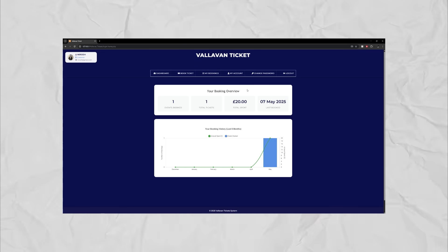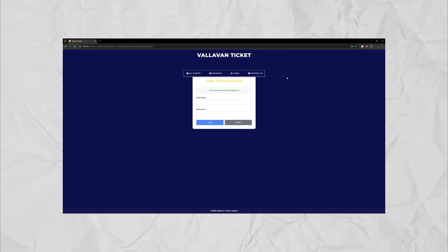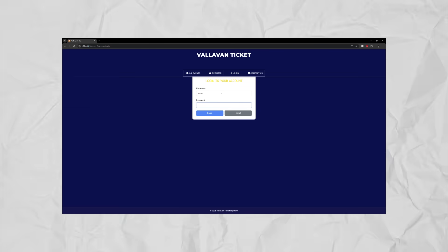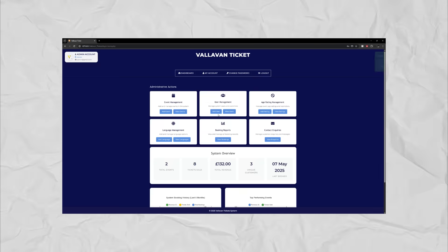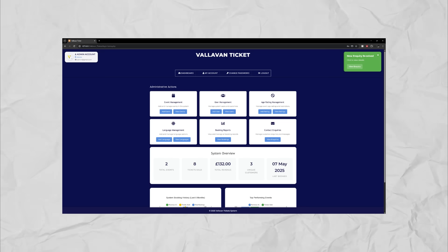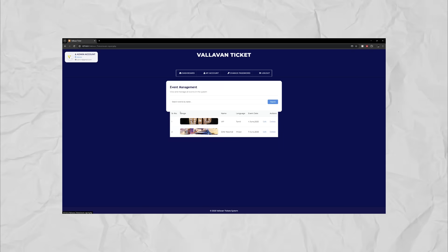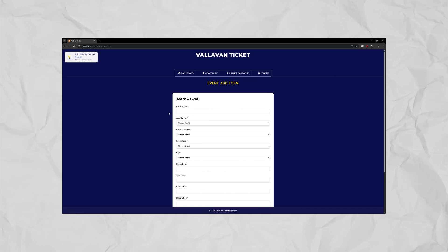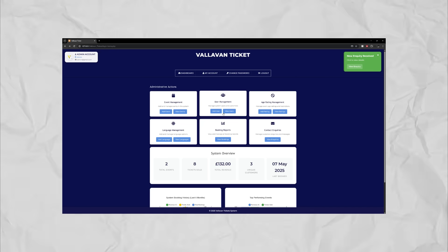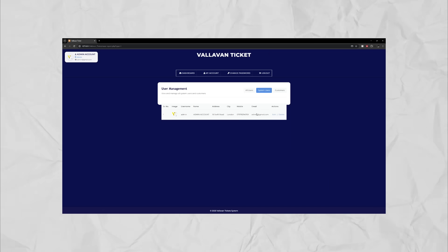Now we're going to look at it from an admin perspective. We're going to log out and enter our admin details and click login. We have now logged in. The first thing we see is the profile in the left corner changes — it shows that we're an admin account. Second, on the right, there's a notification saying that we have some inquiries. We can explore all the admin options: view events, add events, and view all the users. These are the system user — which is also the admin — and we have all the customers.